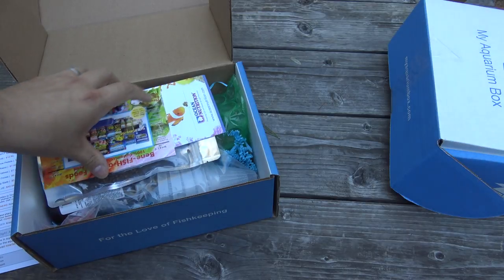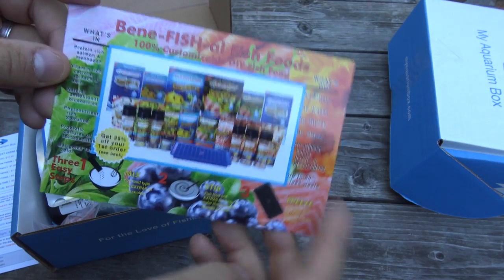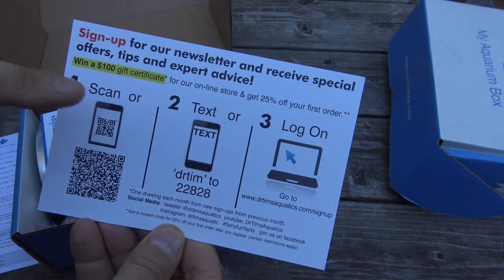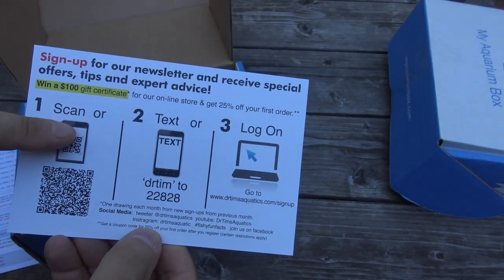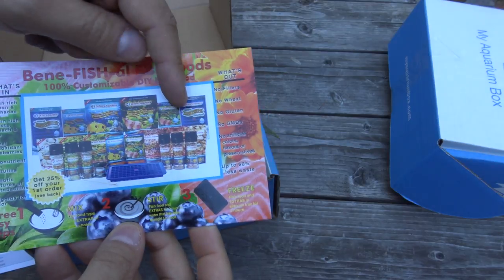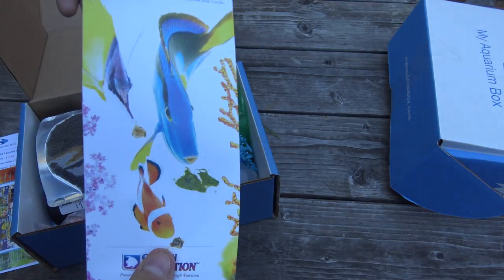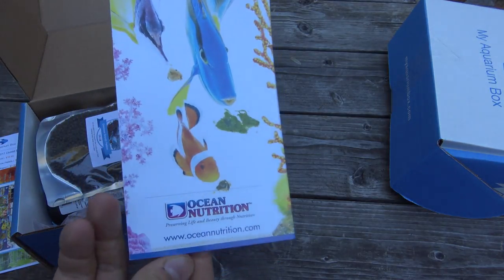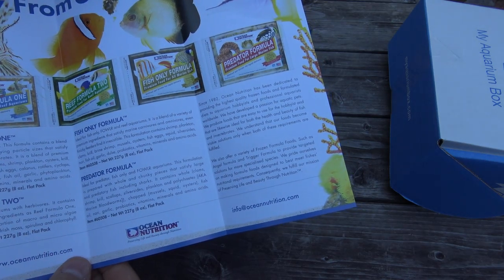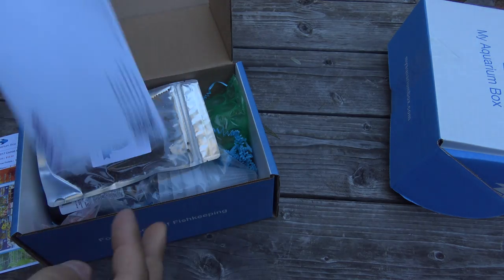Let's jump straight into the cichlid box. We've got a card for beneficial fish foods — if you've gotten a freshwater or saltwater box, you've probably gotten to sample this product from Dr. Tim's beneficial fish food. It's a DIY fish food kit, pretty cool. We also have a flyer from Ocean Nutrition about all of their new frozen flat pack fish foods, so definitely something to check out.